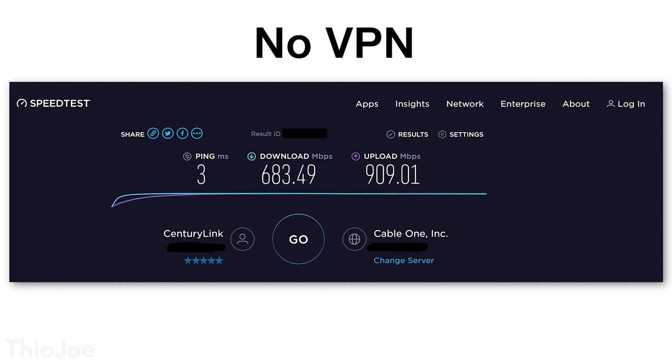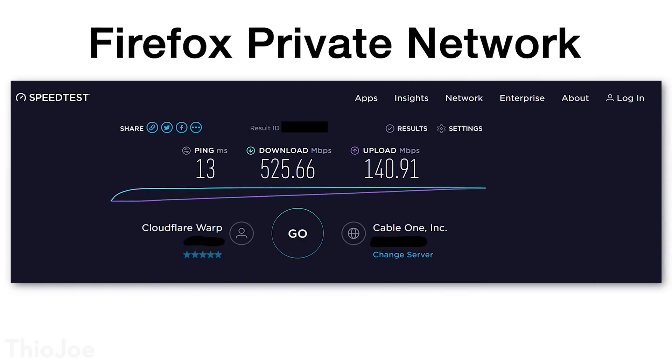I did a couple of speed tests — one without the VPN on, one with it on, and then we can compare it to a paid VPN. For context, I have a gigabit upload and download plan from my ISP. Without any VPN as a baseline, I got 683 megabits per second down, 909 megabits per second up, and a ping of 3 milliseconds. With the Firefox VPN, the results were 525 megabits per second download, 140 megabits per second upload, and a ping of 13 milliseconds — actually faster than I expected.